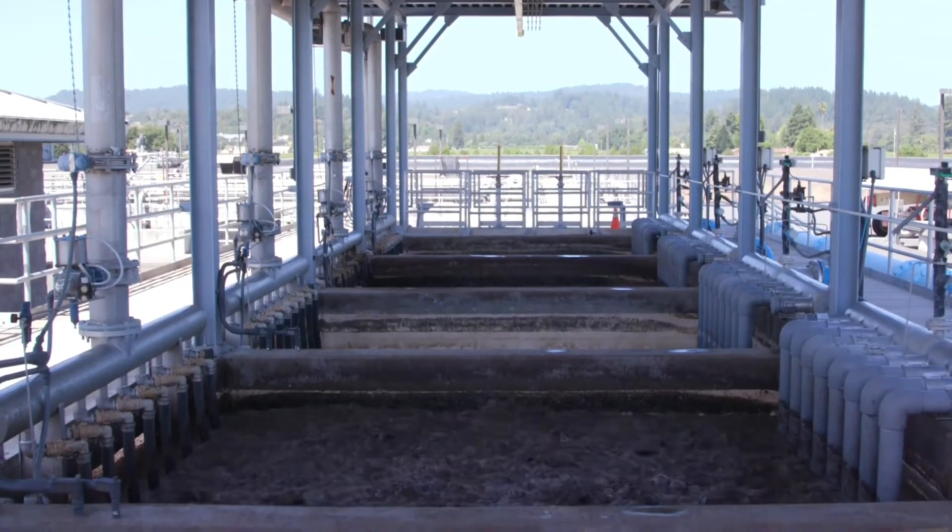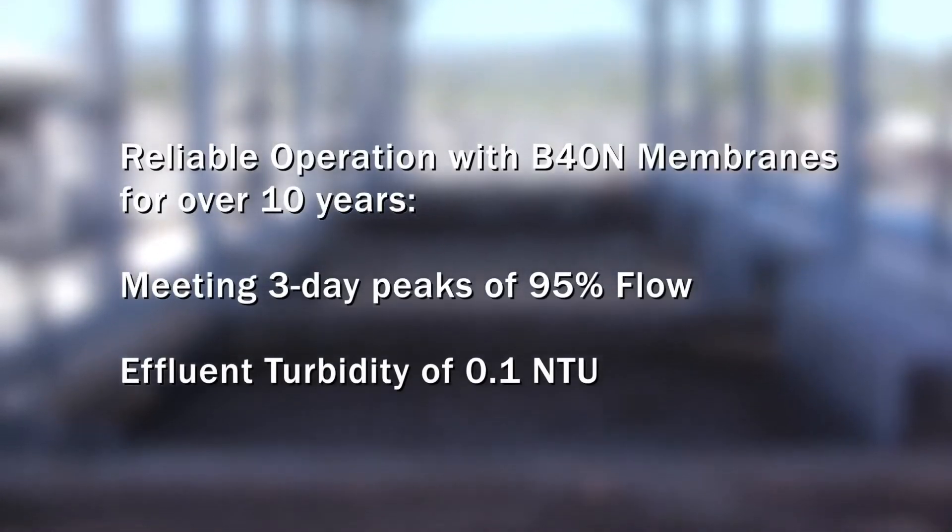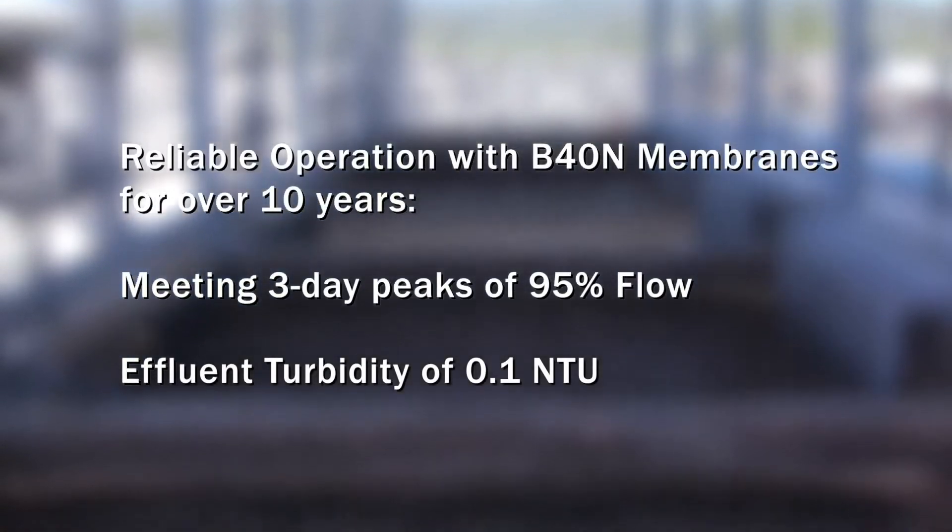Over 10 years later, the plant is meeting three-day peaks at 95% of flow with the original B40N membranes.